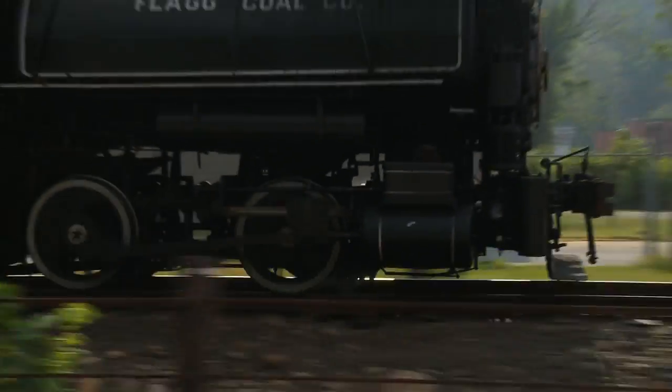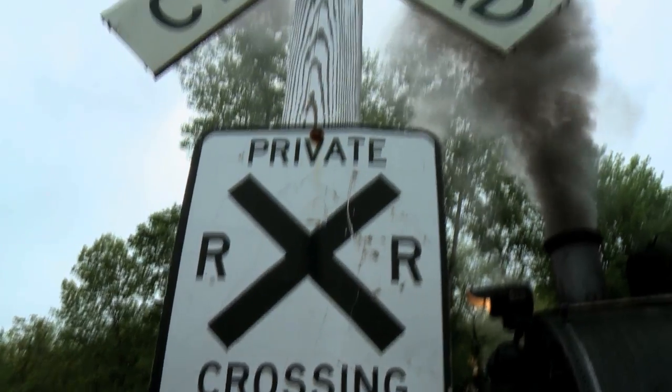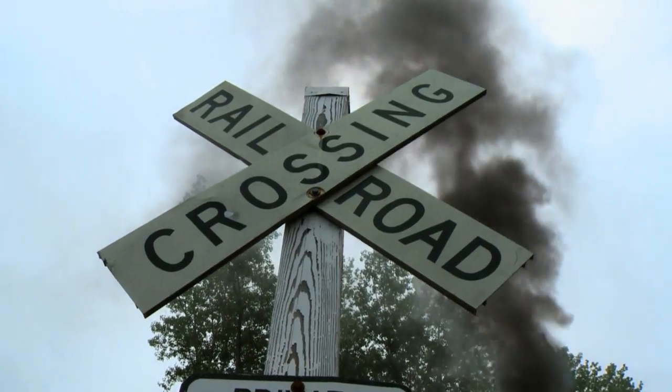Traveling next to a roadway, motorists wave, and as we approach a railroad crossing, the train's whistle blows and cars come to a stop.